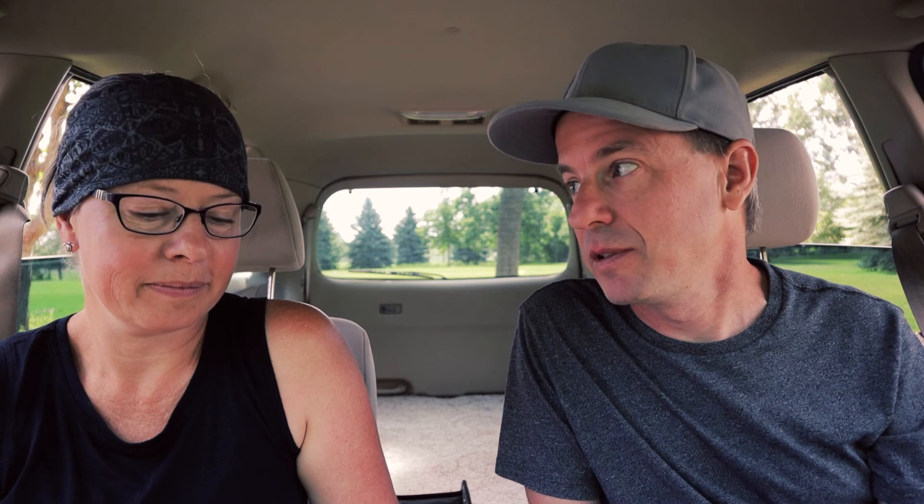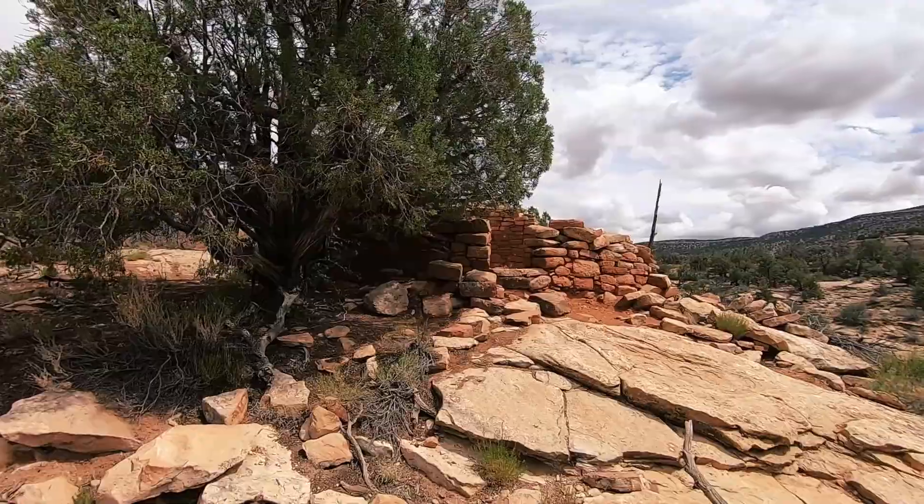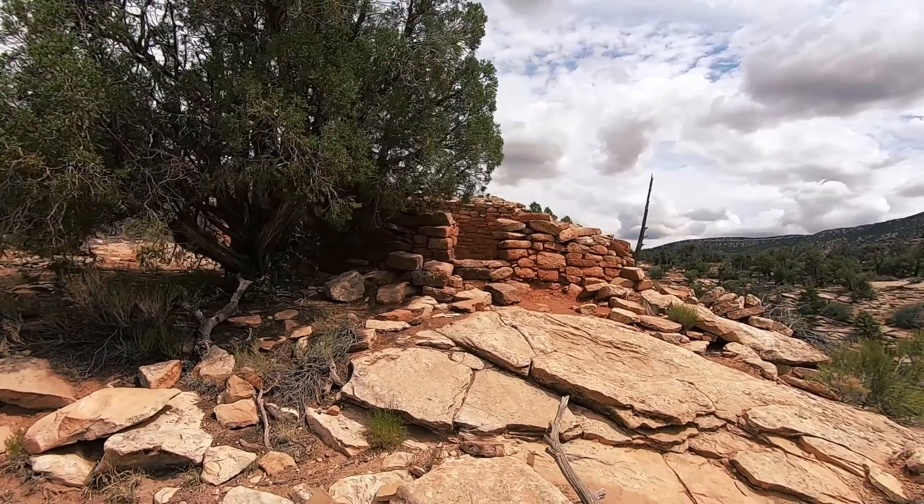If you're in the area, you're probably here for Mesa Verde, which is an amazing site, and these monuments are no substitute for that. But if you want to see more and like the idea of a more self-guided experience, we'd definitely recommend checking out both of these national monuments.